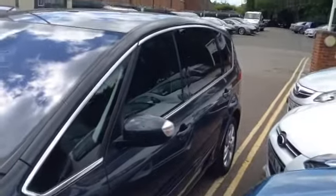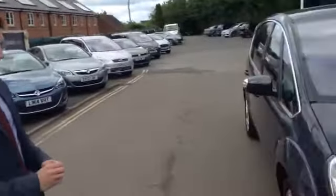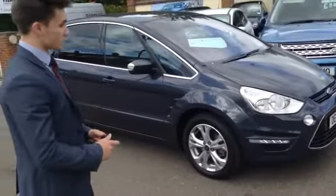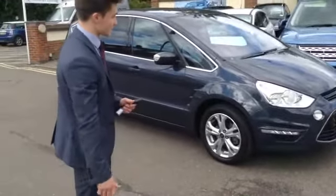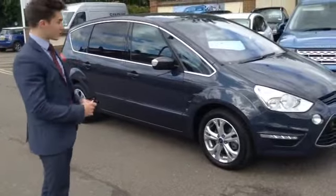It's finished in the Titanium spec, which is a lovely upper level spec. I think it's only one shy of the very top, which would be Titanium X. So of course it comes with alloy wheels and front and rear fog lights, as well as parking distance sensors, which are optical, making parking in such a large car very easy indeed.